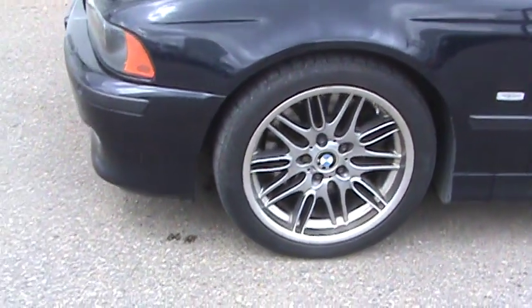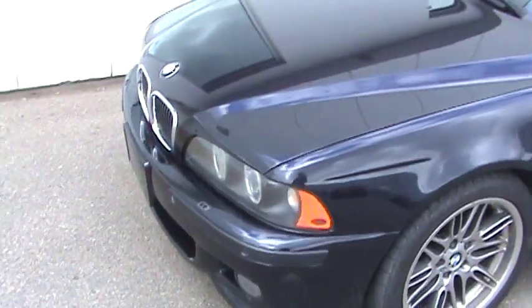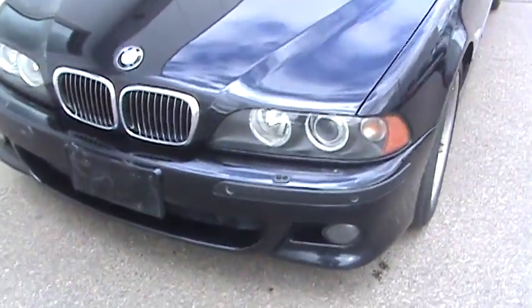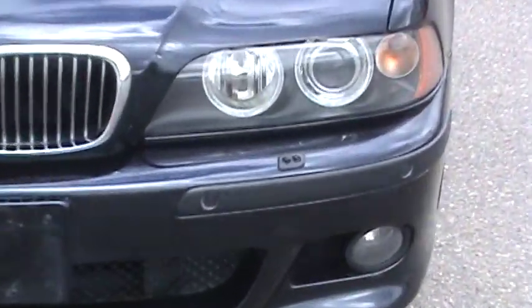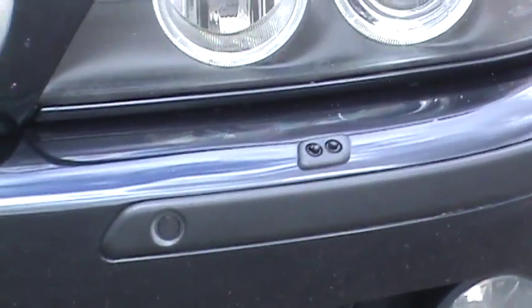Park distance control on the front and rear bumpers. The headlight assembly has glowing halo angel eyes, as well as bi-xenon — so high beam and low beam — with fog lights down below, as well as headlight washers, which you can see right there.